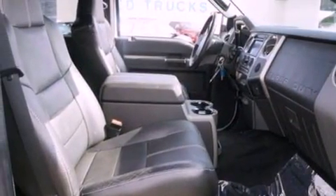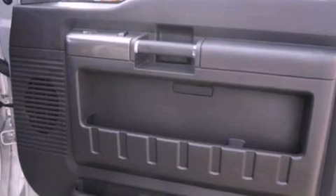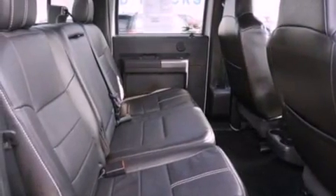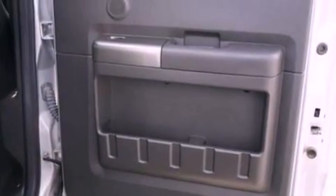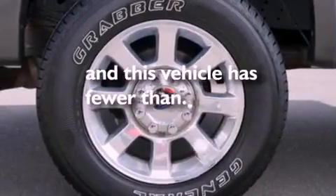Additional features include aluminum wheels and a tire pressure monitoring system. Also included are the memory package, air conditioning with automatic climate control, cruise control, a CD player, leather seats, a trailer hitch receiver, a passenger side vanity mirror, an anti-lock braking system, a split folding rear seat, and this vehicle has less than 40,000 miles.